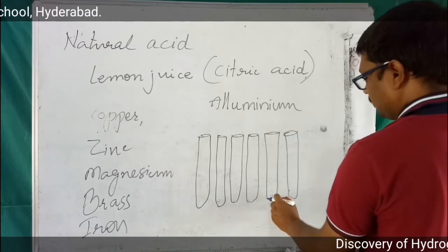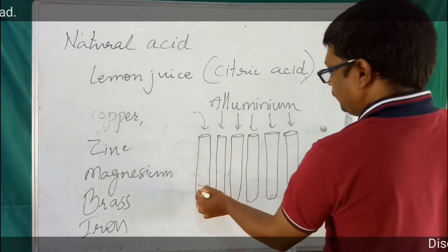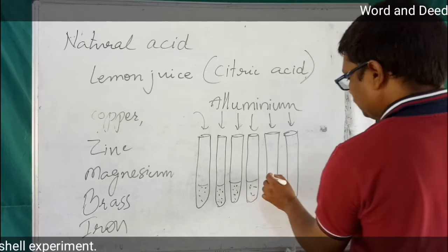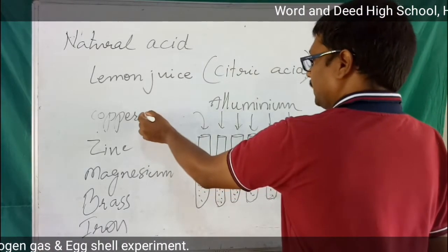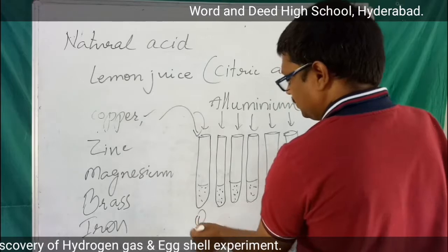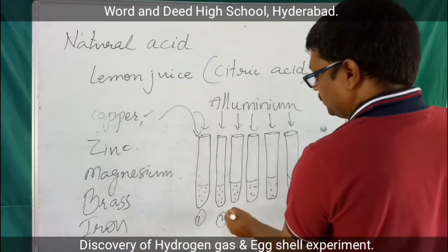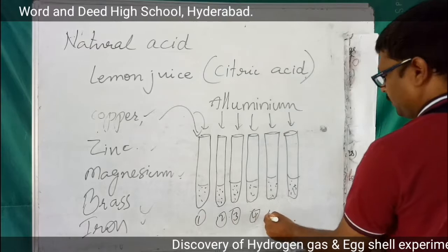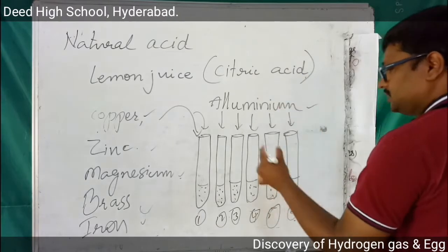Take lemon juice in all of these test tubes — citric acid only. Now, what you have to do is take a sample bit of copper and drop it in test tube 1, zinc in test tube 2, magnesium in test tube 3, brass in test tube 4, iron in test tube 5, and aluminum in test tube 6.